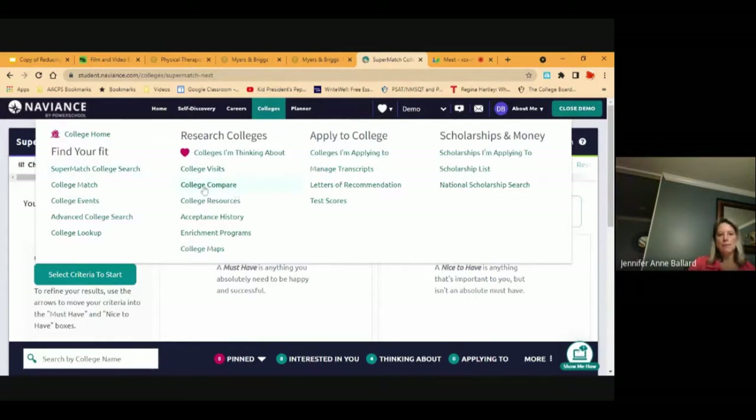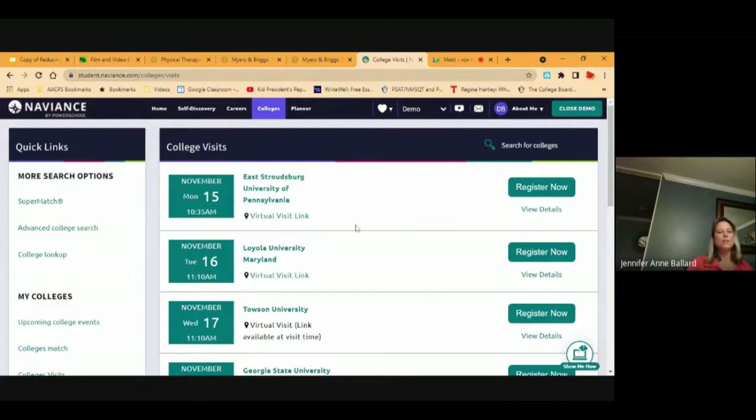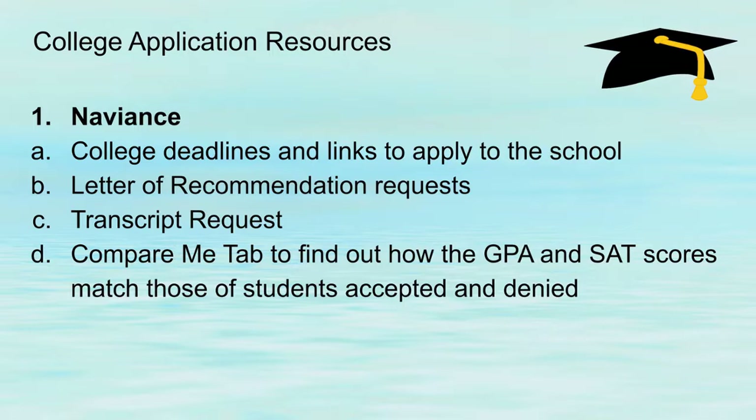They also have college compare and college visits. It's always a good idea to visit a college if it's in your student's top five or ten. On Naviance you can do virtual visits. A lot of high schools have college admissions people coming in, and on Naviance students can register to attend those guest speaking activities. Many high schools also have college fairs — if yours doesn't, Anne Arundel Community College will have one, and counselors usually post that information on Naviance so students can attend and interact with college admissions people.